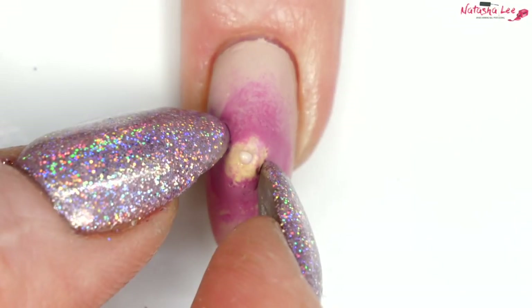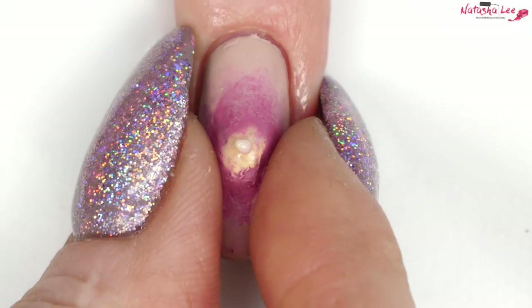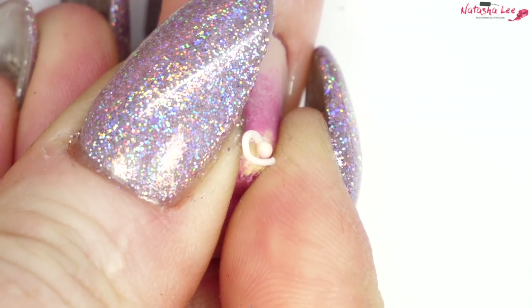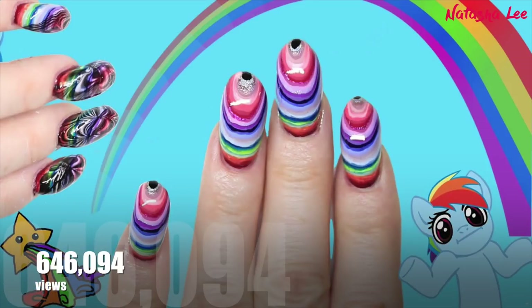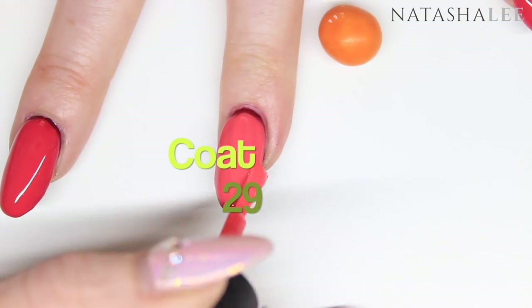If you want to watch how I did it, there's a link in the description down below. At number six, with 646,094 views — and probably the reason that me and Chris first started chatting — is the water marble polish mountain 100-plus coats challenge.